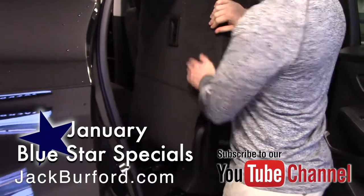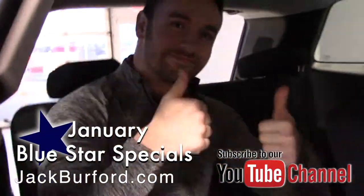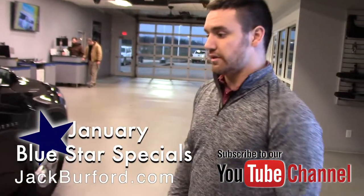The third row will also go down flat, so if you don't have a car full of people you get even more room in the back. Really nice looking wheels on here with a slightly more aggressive tire, which is another good thing this time of year.